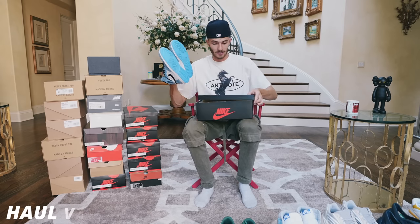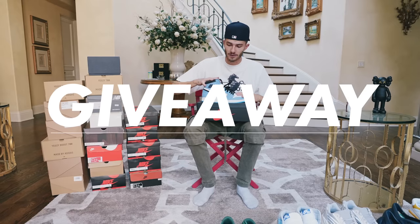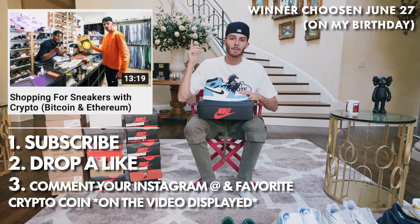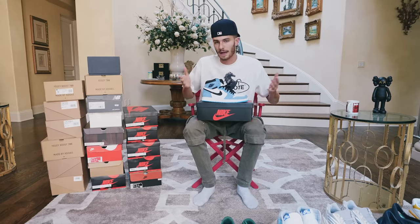Now we get into some other Jordan 1s — these are a pair of University Blue Jordan 1s. I do actually have a current giveaway going on for these. All you've got to do to enter: subscribe to the channel, go to the giveaway video, drop a like on that video, and then comment your Instagram as well as your favorite cryptocurrency. That's how I'm going to pick the winner on June 27th, which is my birthday — what better way to give back?